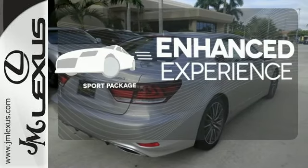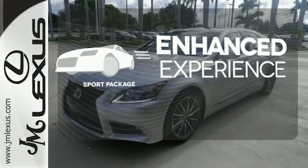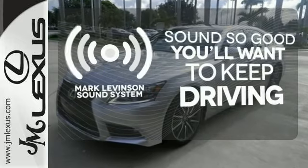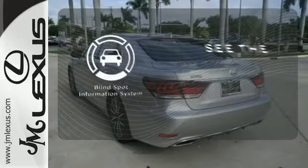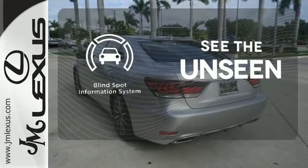Drivability and functionality is enhanced with the included sport package. Your favorite music has never sounded better thanks to the Mark Levinson sound system. Negotiating traffic has never been easier thanks to the blind spot indicator.